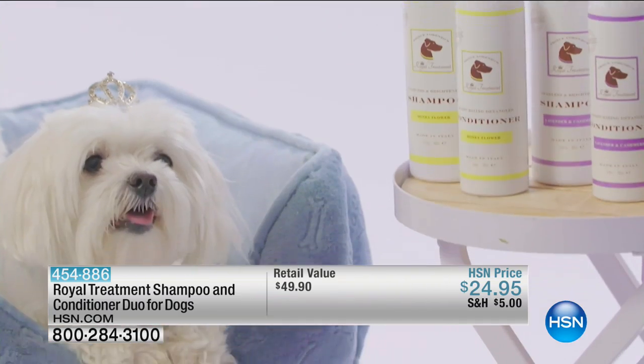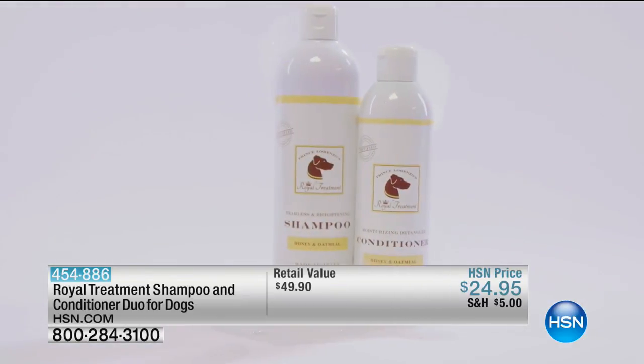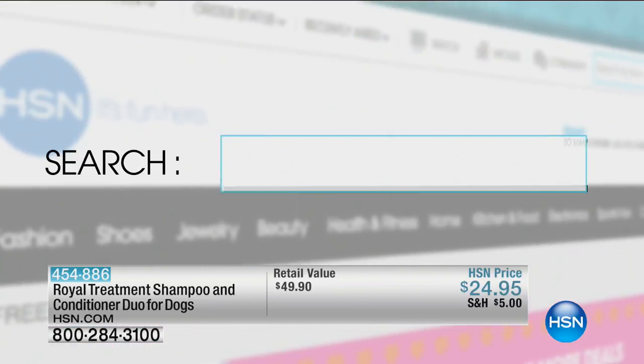Give your best friend luxurious, silky soft hair. The results are positively plush. Search QuickBuy at hsn.com.